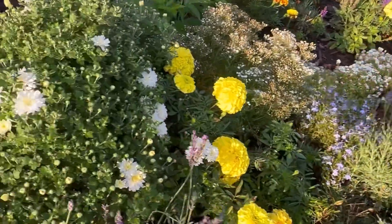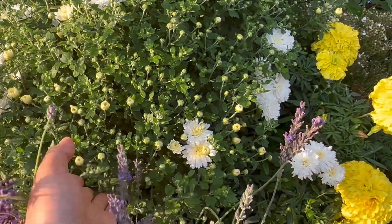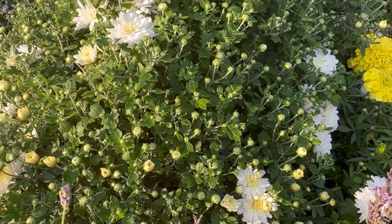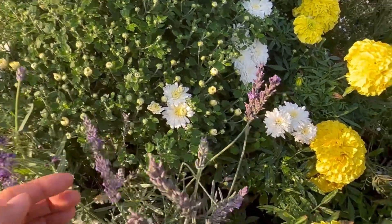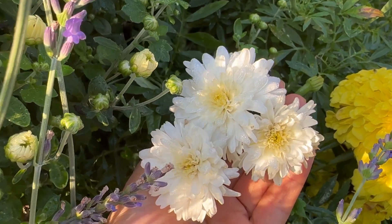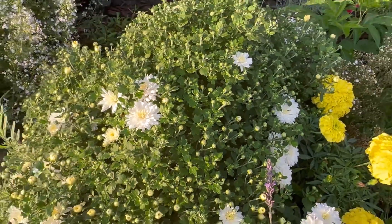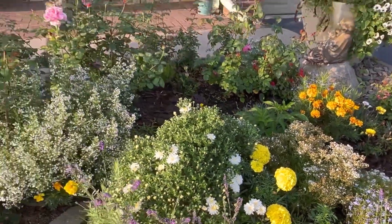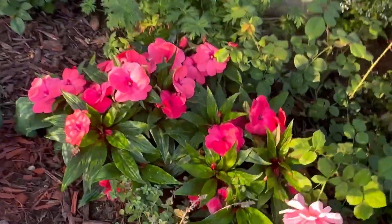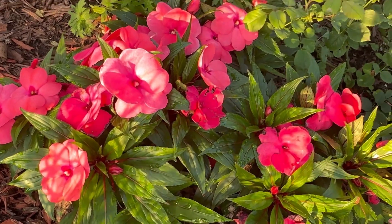Here I got the perennial chrysanthemum that came back from last year. I'm so happy that it has put on a lot of buds. I really love the color — it's white and then it has a light yellow in the center. And here I got the annual impatiens — I like the coral pink color.